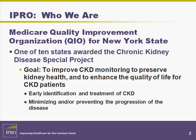Chronic kidney disease is the ninth leading killer in the U.S., affecting 11% of those over 65. In New York, 1.2 million people have CKD, and many may not become aware of it until severe complications develop.